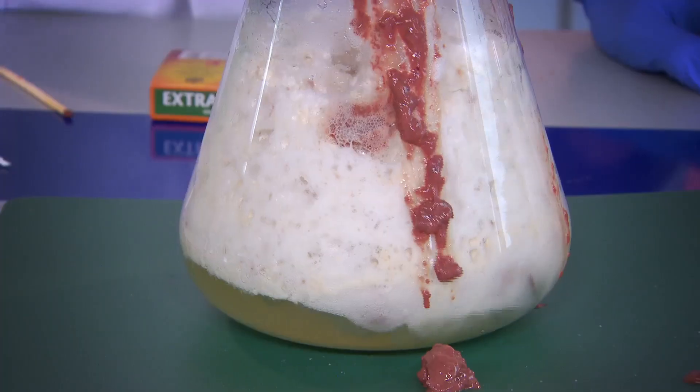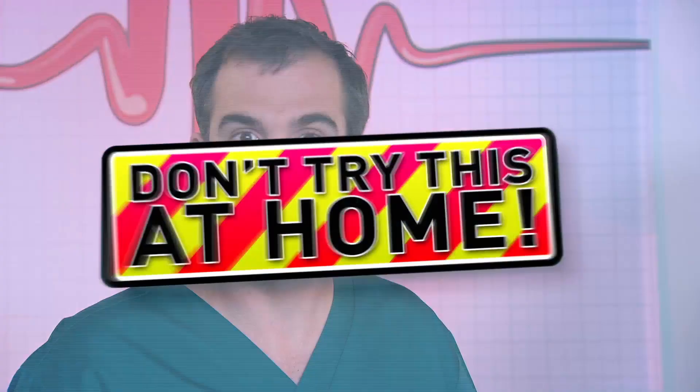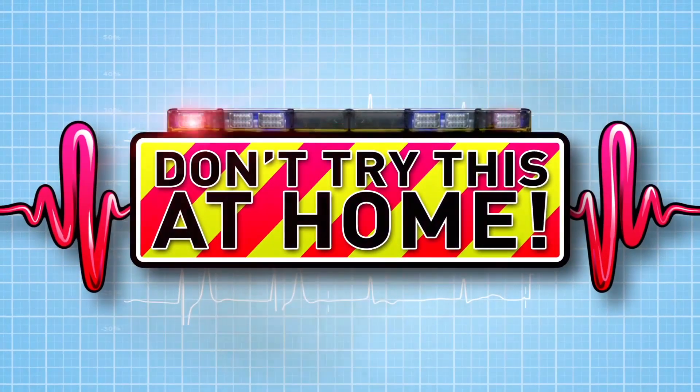And now to our lab, where we do incredible experiments to show you how your body works. So watch this, just don't try anything you see here at home.